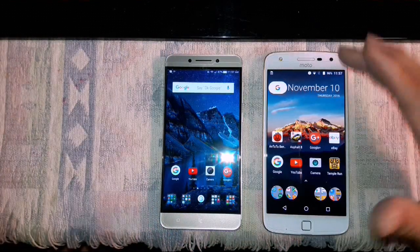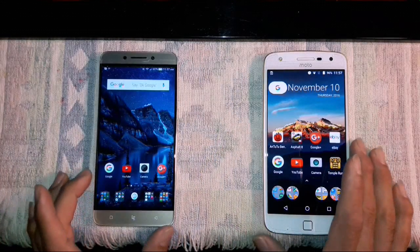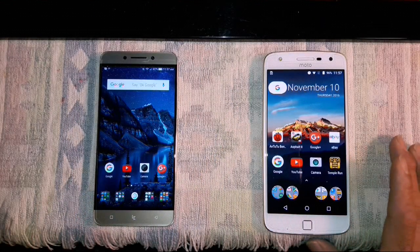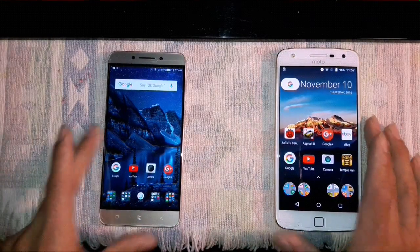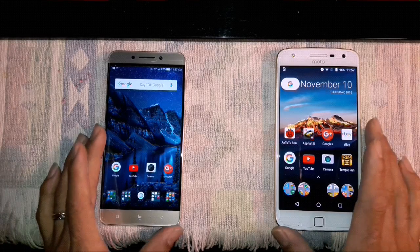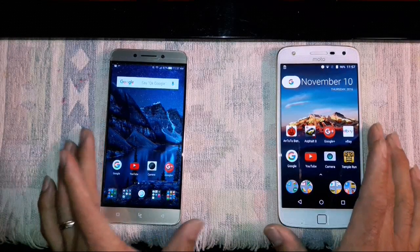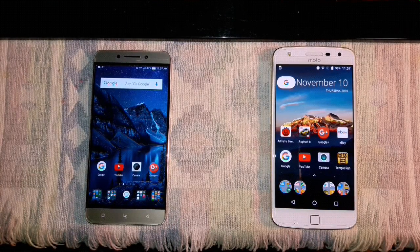It's like the HTC 10 setup. One of the biggest deal breakers could be no earphone jack on the LeEco — the Moto does have one at the bottom. That's kind of the way a lot of devices are going. I hope it doesn't totally go away on every device, but we'll see how that goes in the future.